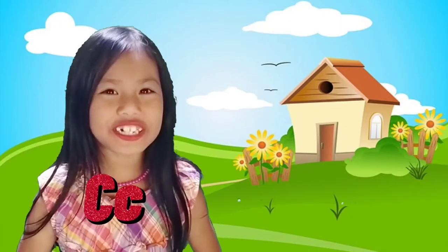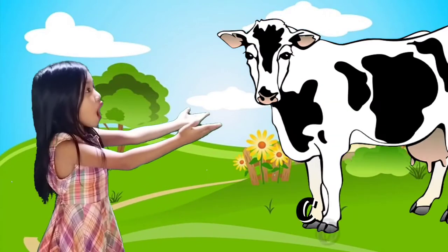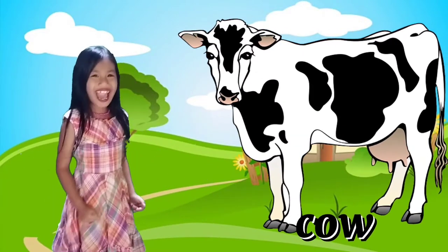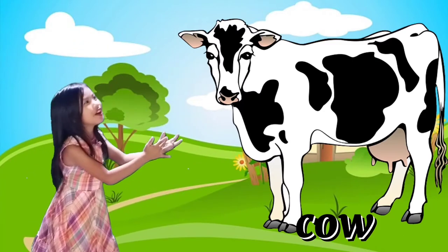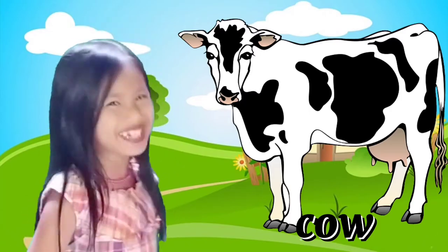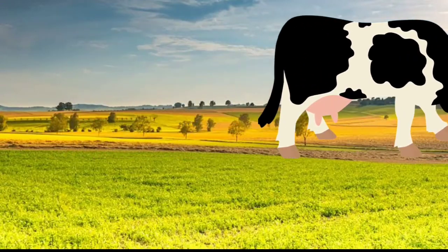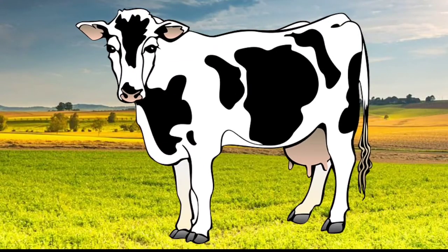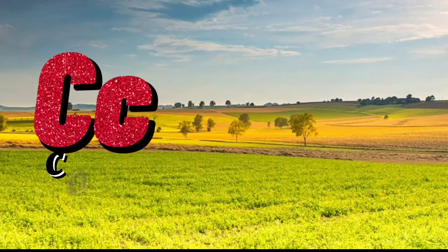Letter C is for Cow! One big cow! My favorite milk came from a cow — it is so big! Cows are female mature cattle. They are large cloven-hooved herbivores. Scientific name: Bos taurus. C for Cow!